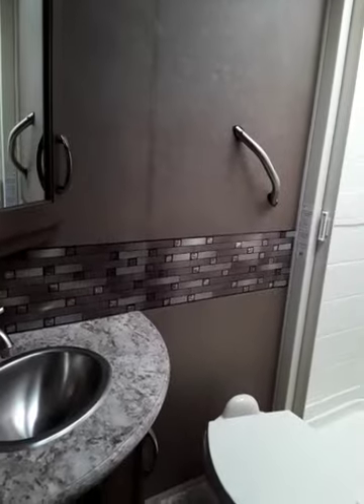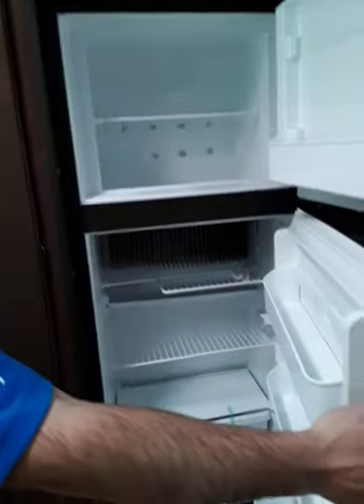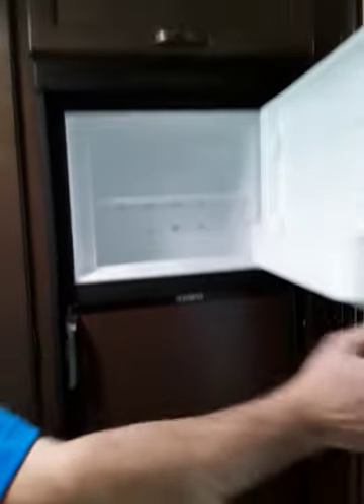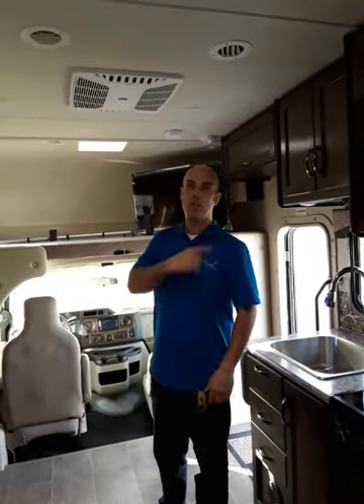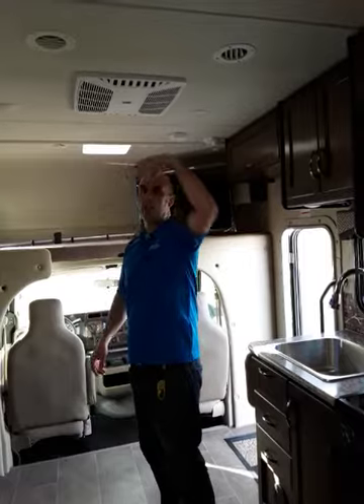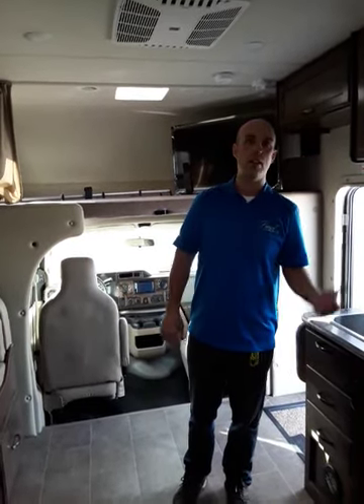They've gone with a Dometic fridge — Dometic has been building fridges forever. It's a two-cubic-foot freezer and six-cubic-foot refrigerator, and it's dual so you can run it on either propane or power. The other awesome thing about all the Chateaus we have is they all come with an onboard 4,000-watt Onan generator. So you're driving along, decide to call it quits, pull over, start the generator, run the air conditioner, watch TV, or plug in and make a coffee. Very self-sufficient.